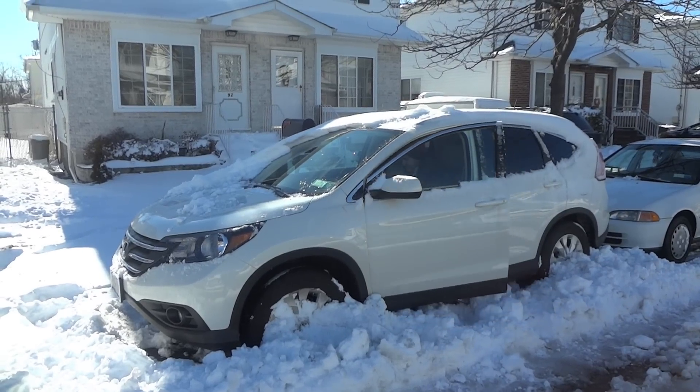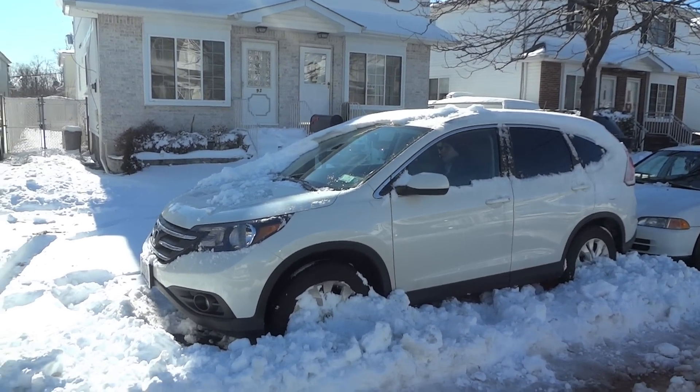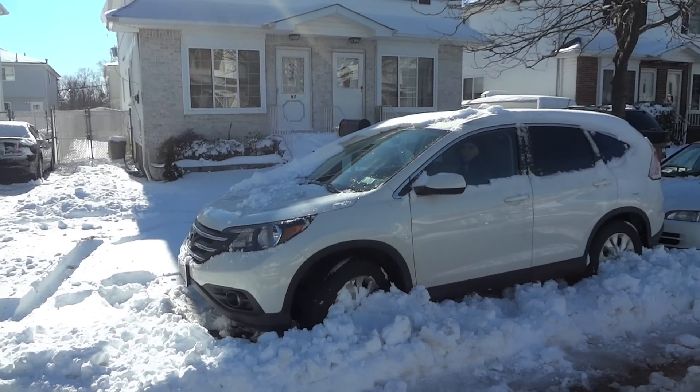Alright, this is the first time I'm going to be trying to get out of some snow in this 2013 Honda CR-V EXL. It's equipped with the all-wheel drive system.